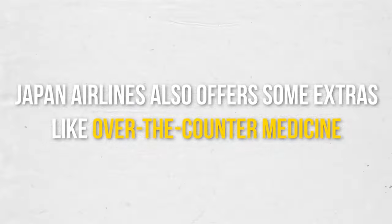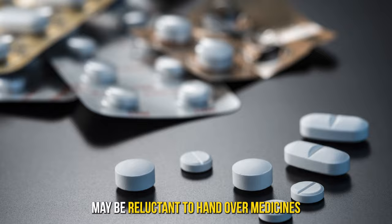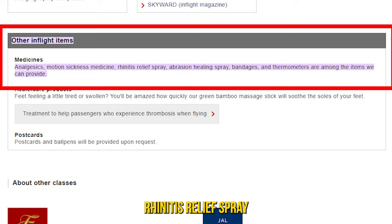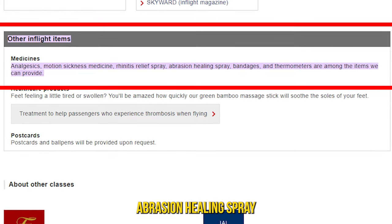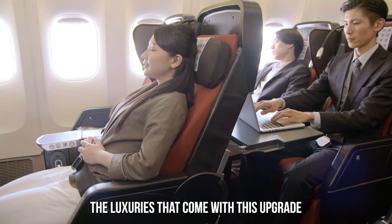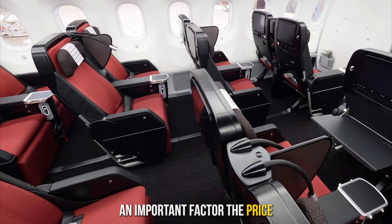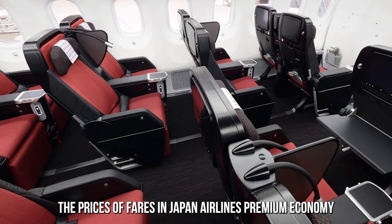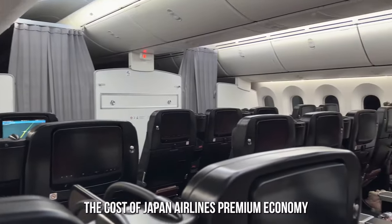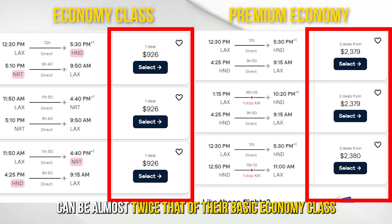Japan Airlines also offers some extras like over-the-counter medicine. While some airlines may be reluctant to hand over medicines, Japan Airlines will provide travelers with items like analgesics, rhinitis relief spray, abrasion healing spray, bandages, and motion sickness medicine if needed. Now that we've discussed the luxuries that come with this upgrade, it's time to discuss an important factor — the price. The cost of Japan Airlines' premium economy depends on the route and travel dates, but usually it can be almost twice that of their basic economy class.